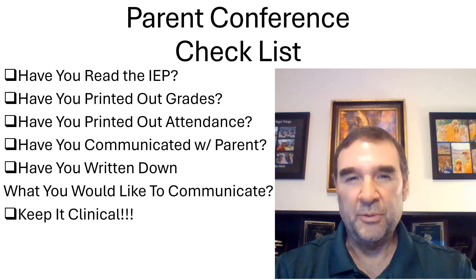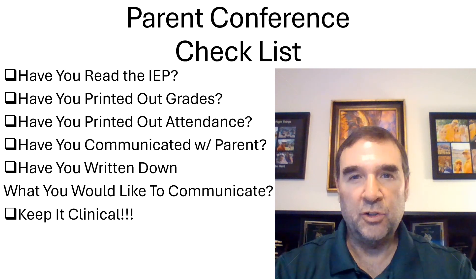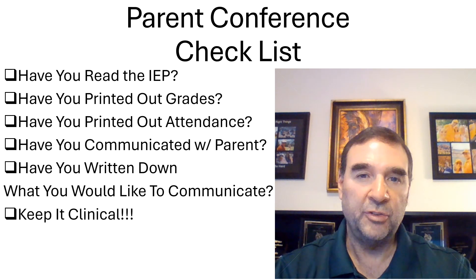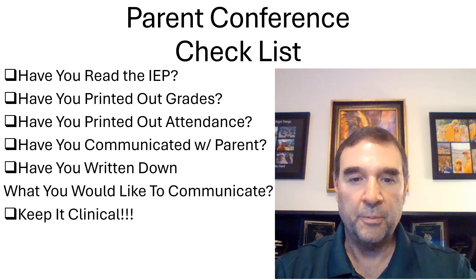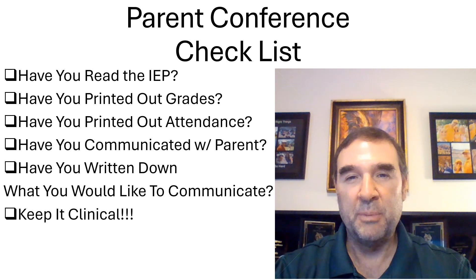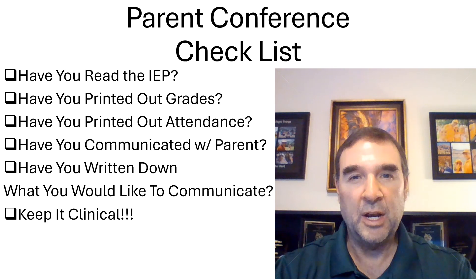Hi, welcome back. Good to see you. One of the issues that causes beginning teachers the most anxiety when they start this job are parent conferences. I'm going to give you a parent conference checklist to help prepare you for those parent conferences that you're inevitably going to end up with. There is a 100% chance you're going to end up involved in parent conferences if you teach for any amount of time.